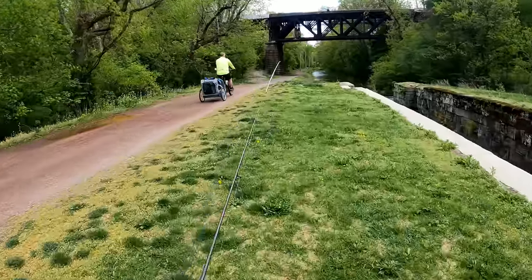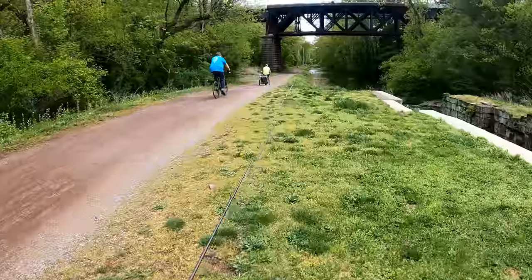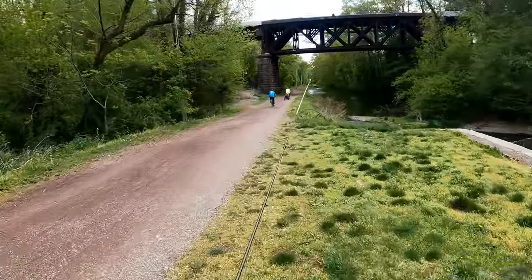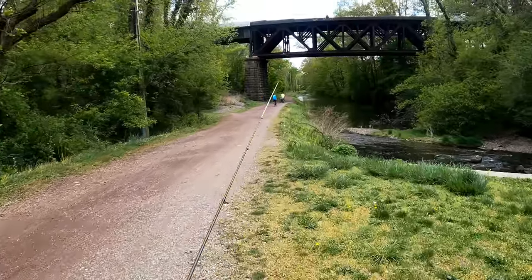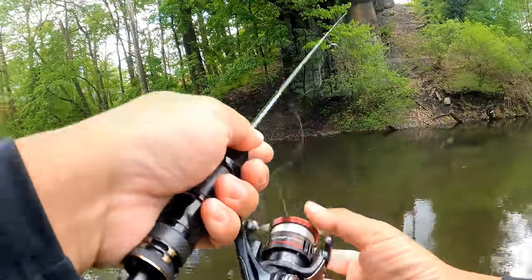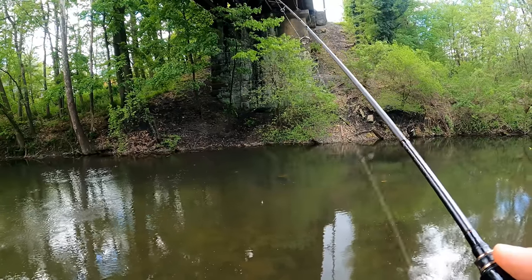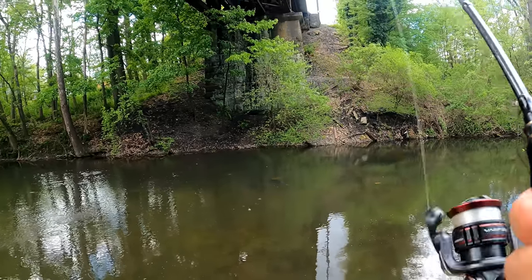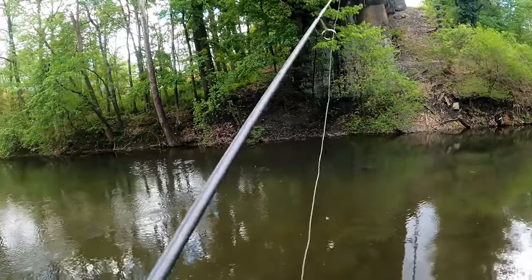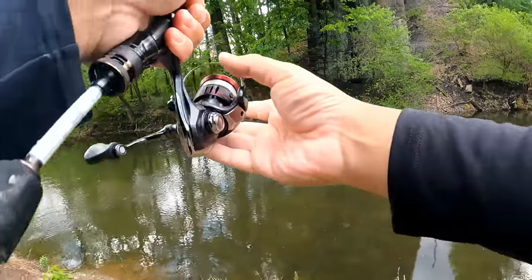Someone asks if there's any trout here — that gives me hope. I find the one area that still has a little current. Fish on! Oh man, I just lost a trout. That was heartbreaking, but it will come.